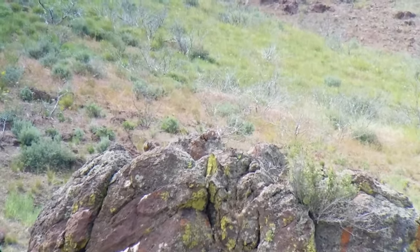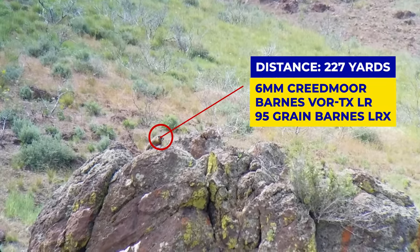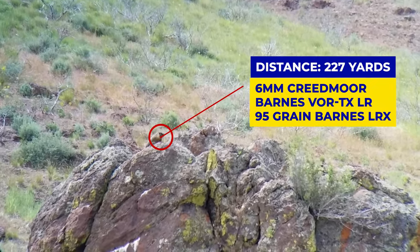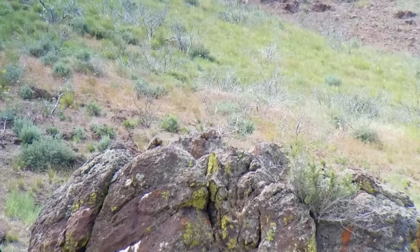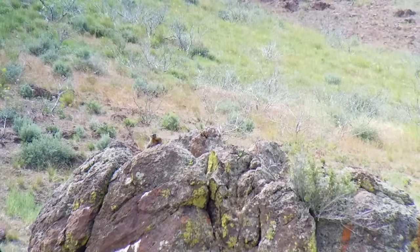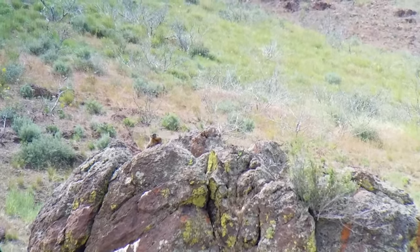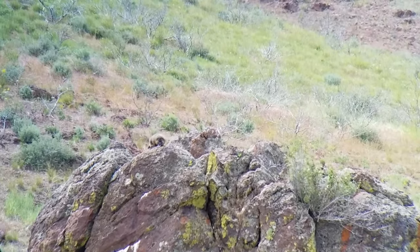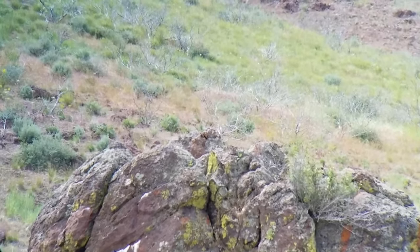The suppressor on the rifle we felt helped with that — he didn't hear the shot, so he came back out. Look at the fur fly and see how windy it was.